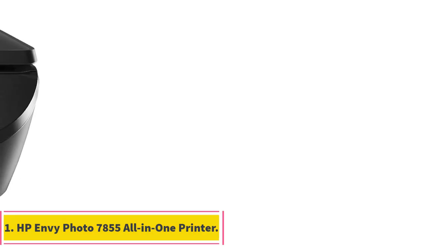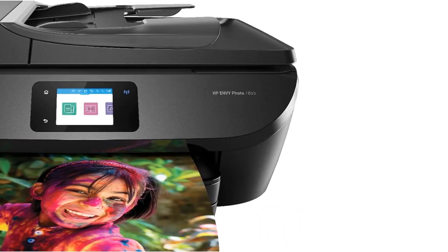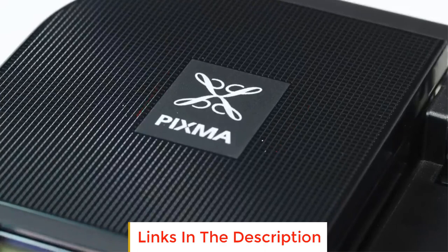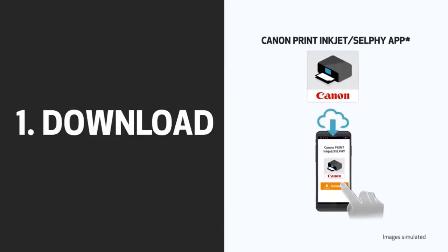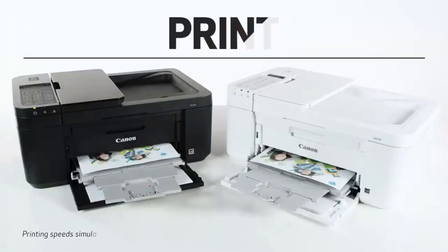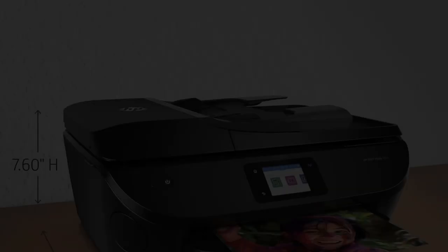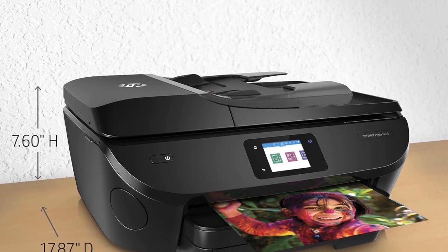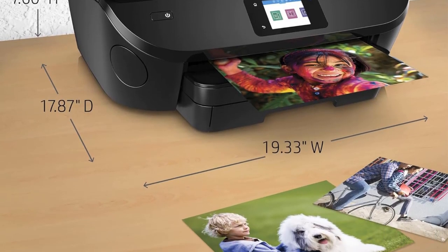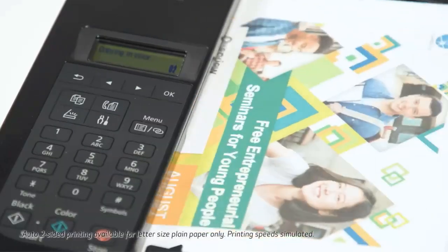Number 1: HP Envy Photo 7855 All-in-One Printer. The HP Envy Photo 7855 is an exceptional photo printer with versatile all-in-one functionality. This wireless inkjet printer includes features specially geared for photographic printing yet also handles everyday document printing needs. It produces lab-quality borderless photos up to 8.5 x 11 inches with crisp detail and vivid color. The maximum print resolution is up to 4800 x 1200 dpi. The Envy Photo 7855 also reliably prints documents with sharp black text using original HP ink cartridges.